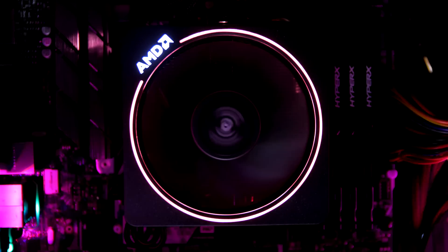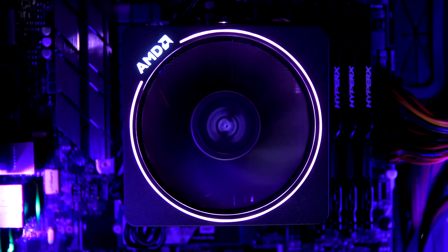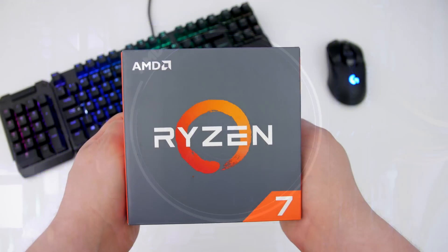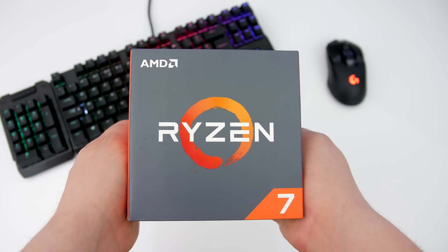Checking out the specs, the Geo comes equipped with some of the best components available on the market, featuring AMD's awesome 1800X processor. It's great for gaming, editing, and especially streaming with its 8 cores and 16 threads.